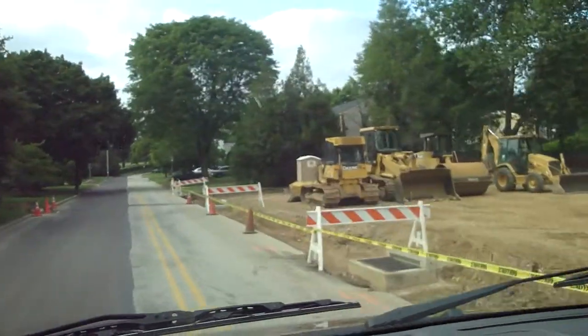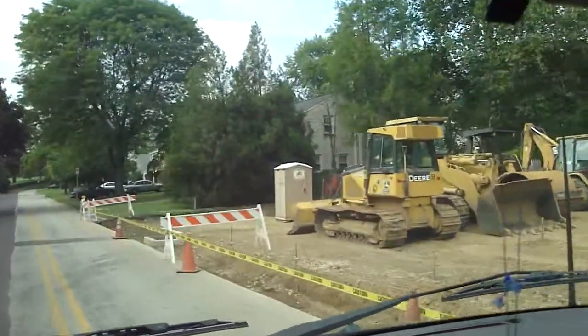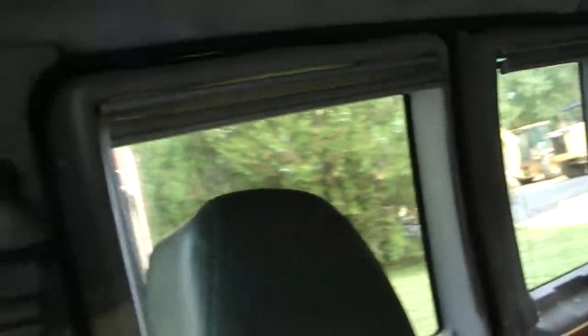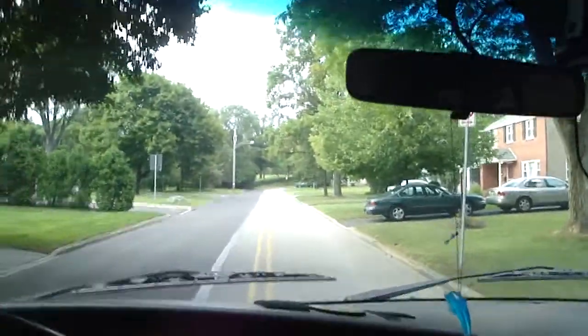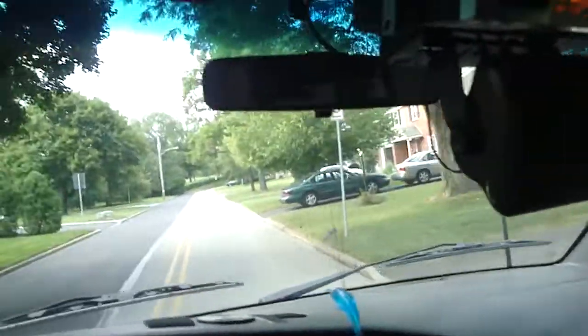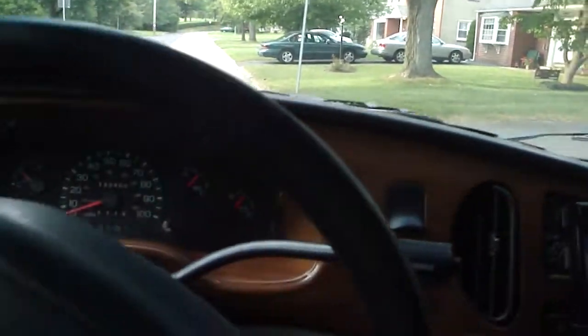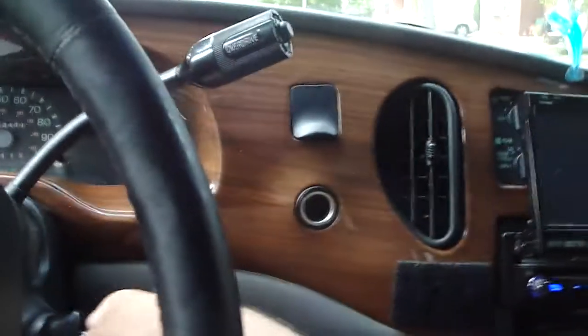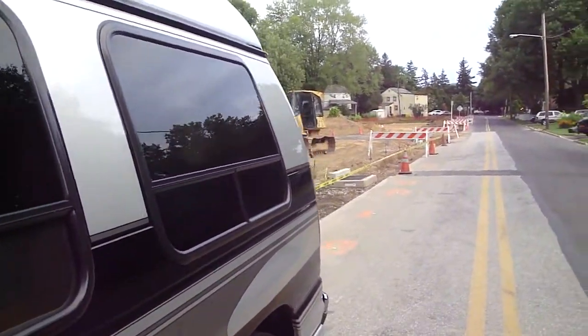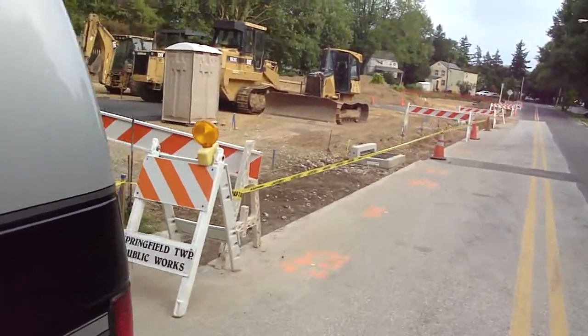They don't have a sidewalk in here, so I'm just going to bring this over here and turn around and put it back there. Parallel this thing. Last bit of it here.